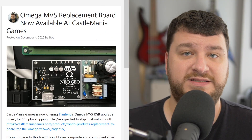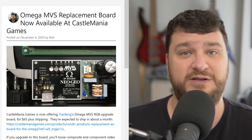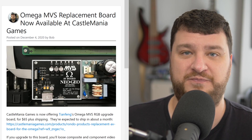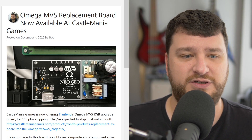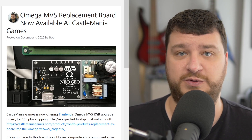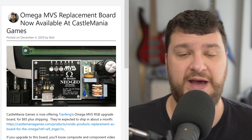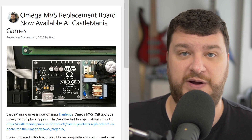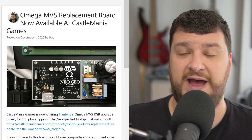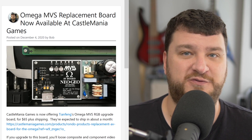Castlemania Games is now selling TN Fang's Omega MVS replacement RGB board, which is good to hear because apparently there was a lot more demand for those than originally anticipated. Just some quick history: the Omega MVS is a consolized MVS with an absolutely beautiful plastic case that looks really close to what you'd find in an original Neo Geo AES. It was made back in 2001, and back then I would have called the video output and its options absolutely amazing.